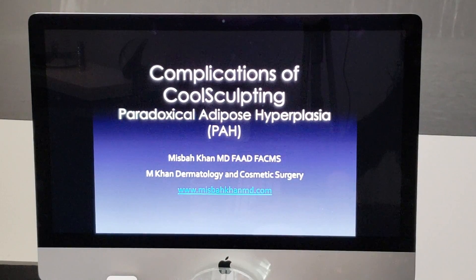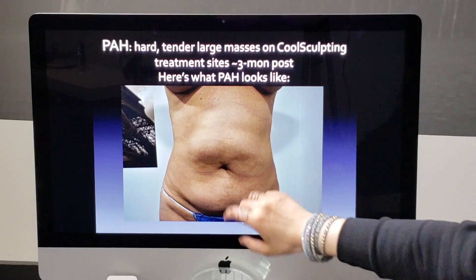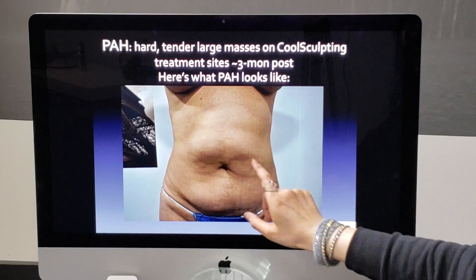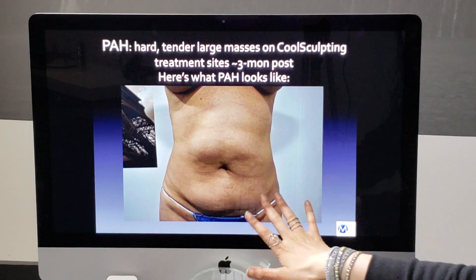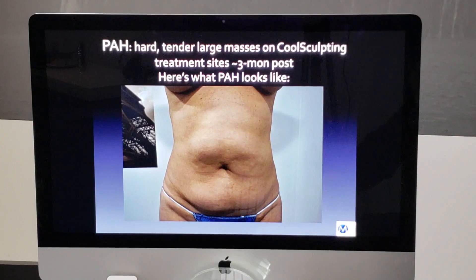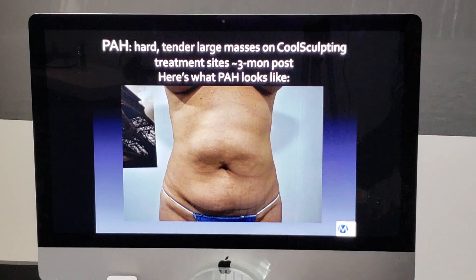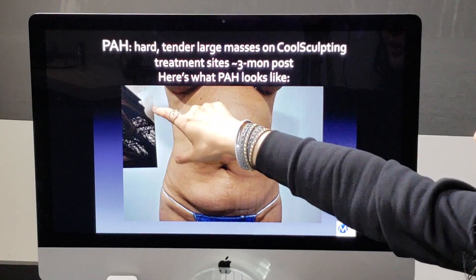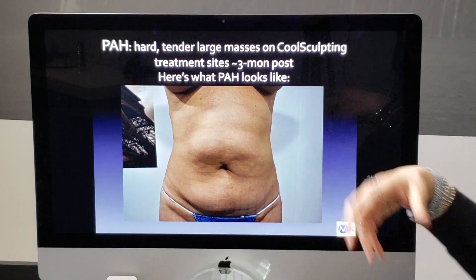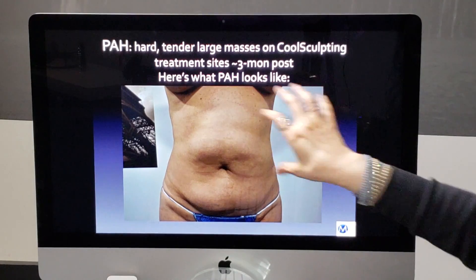I've put together a slideshow to make things easier. This is how the patient first presented to me. As you can see, there's a huge lump here, another lump here, a big lump here, and another lump here. This patient had eight sites treated with CoolSculpting — four on the front of the abdomen, two on the sides, and two on the inner thigh. This is what PAH, or Paradoxical Adipose Hyperplasia, looks like: a hard, tender, large mass on CoolSculpting treatment sites.